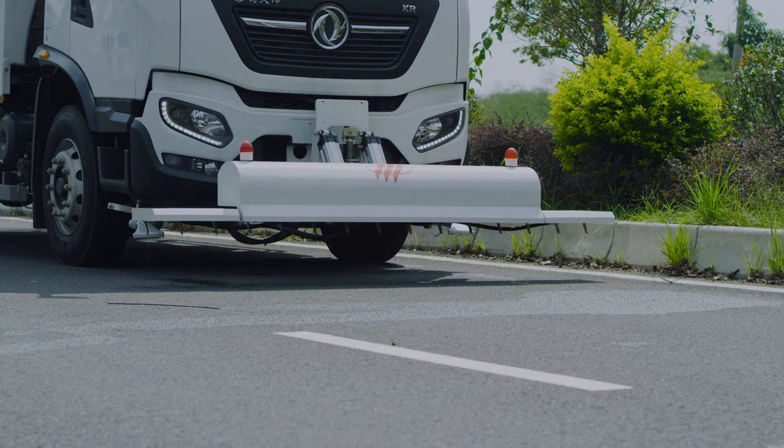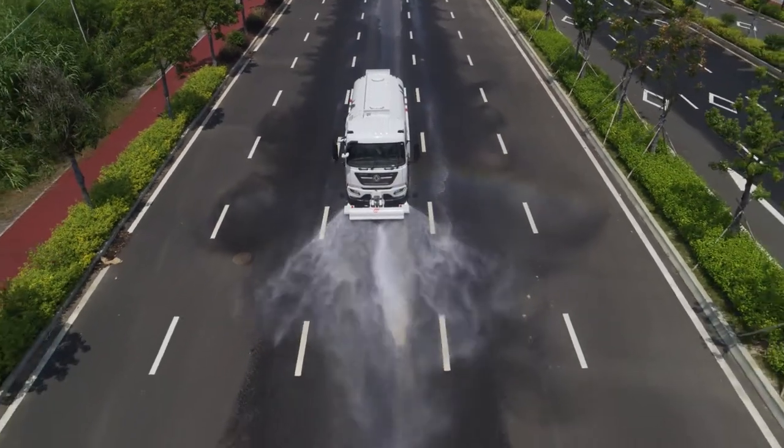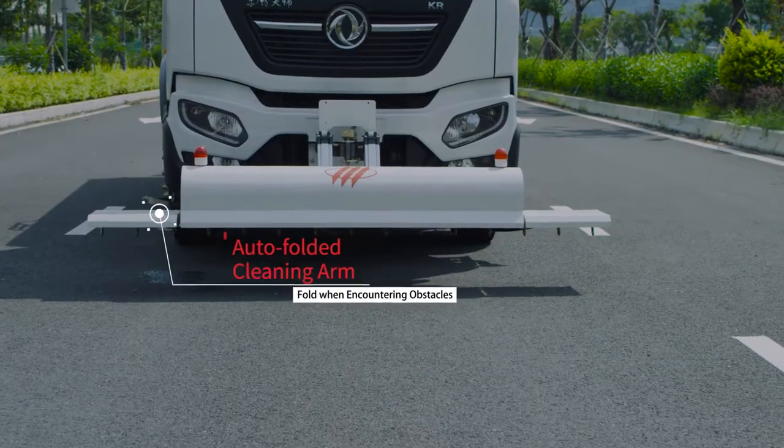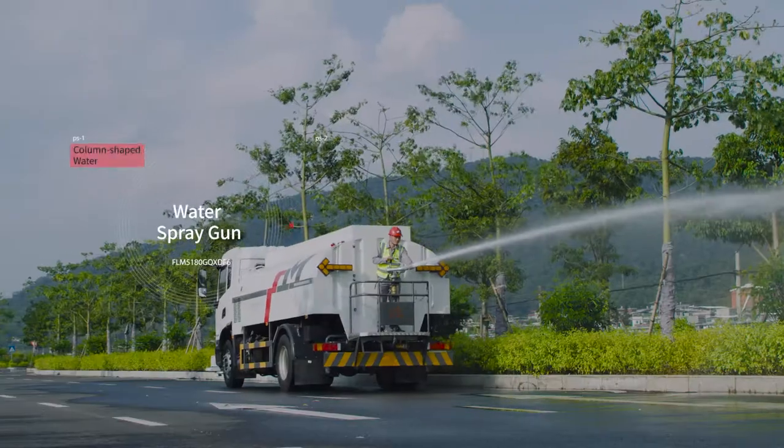The front high-pressure cleaning device consists of three cleaning racks. During the cleaning, the sprayed water curtain is even and the extended cleaning arms will fold back when encountering obstacles.